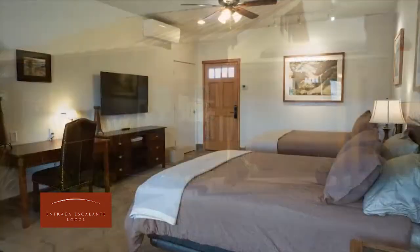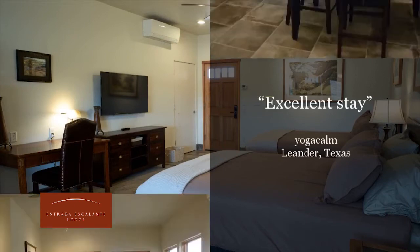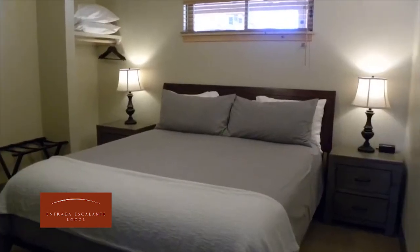Enjoy the finest lodging in Escalante, Utah at the Entrada Escalante Lodge. This charming, pet-friendly lodge features comfortable rooms with high-quality bedding and sumptuous pillows.